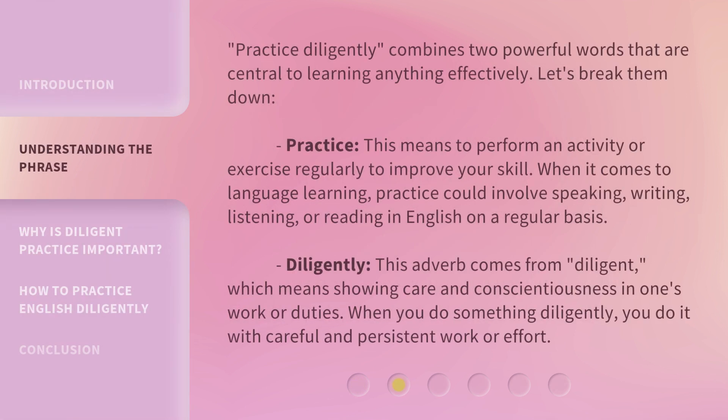Practice diligently combines two powerful words that are central to learning anything effectively. Let's break them down.